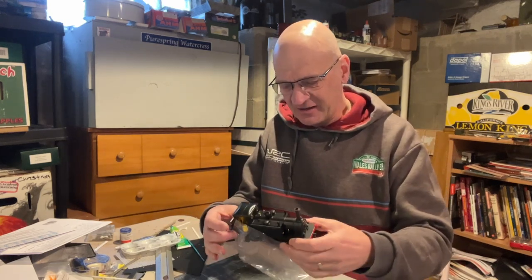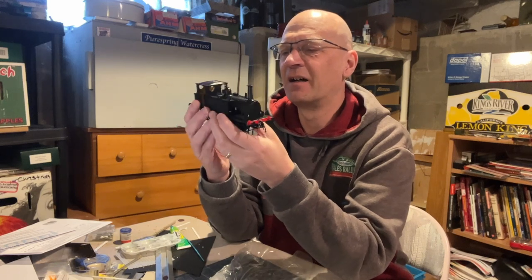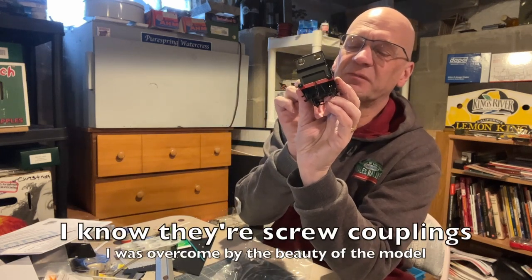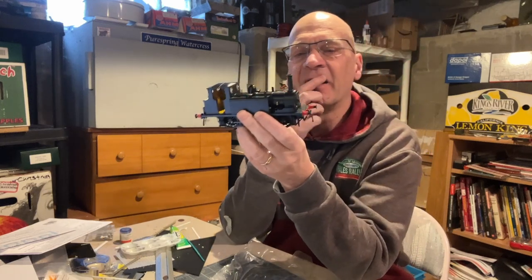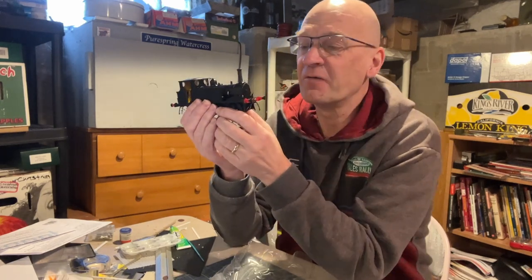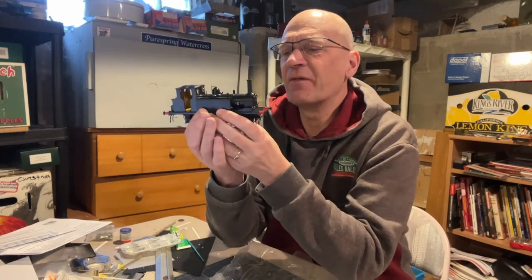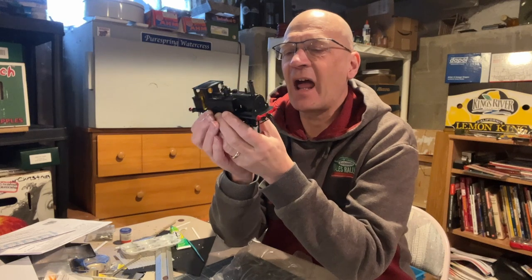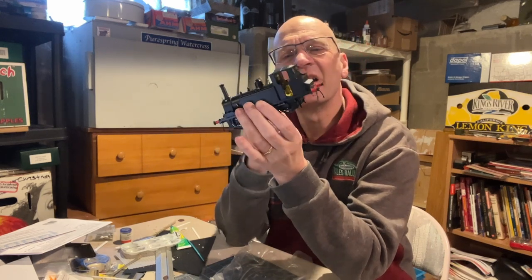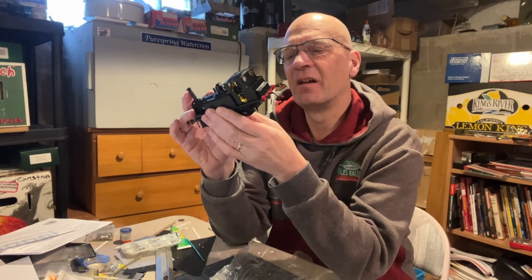Now we start to see it. We lift it out of its cradle, unwrap it, and - oh! Oh, I say! Lovely! We've got a couple of three-link couplings included, as I'd expect. I went for plain black because my layout is going to be a fictitious light railway, so I didn't really need a livery from another company. I went with plain black and I don't regret it.